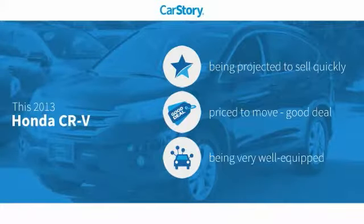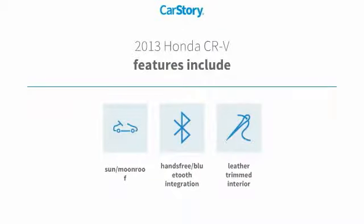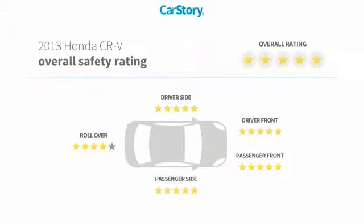CarStory research indicates this vehicle as a good deal and loaded with features. Features include leather interior group, hands-free Bluetooth integration, sun moon roof, and it has been listed as an IIHS top safety pick with top ratings.